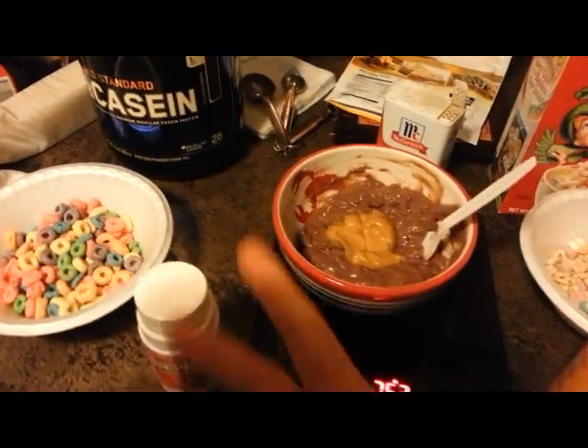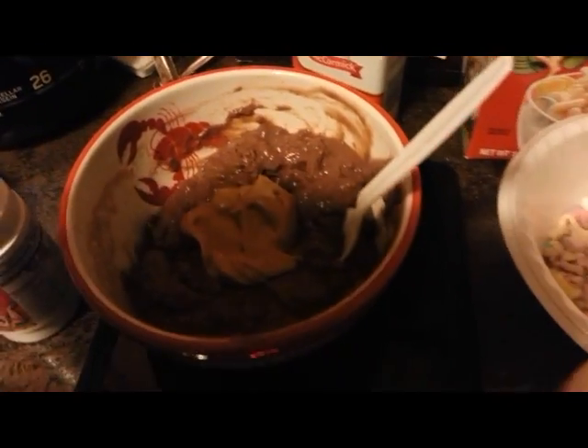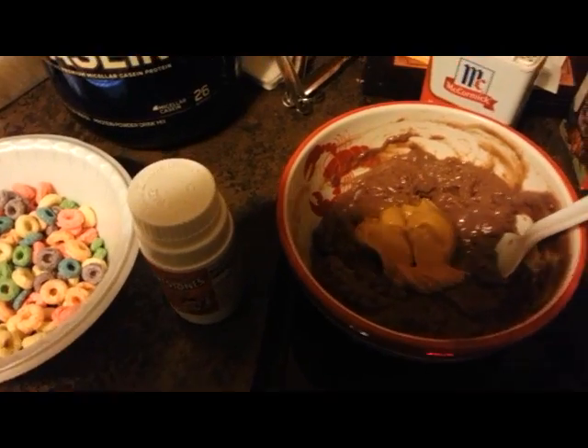Okay guys, this is it for fit your macros, two days out. I've got one serving of fruit rings, two scoops of casein, one Flintstone's vitamin, one vitamin C, one serving of Lucky Charms, and two tablespoons of peanut butter. There it is — I mix it on top.